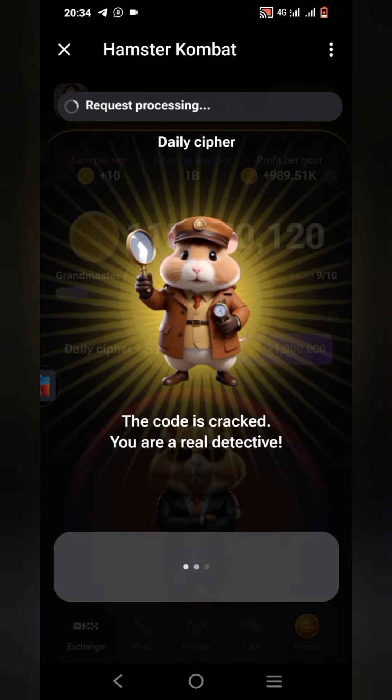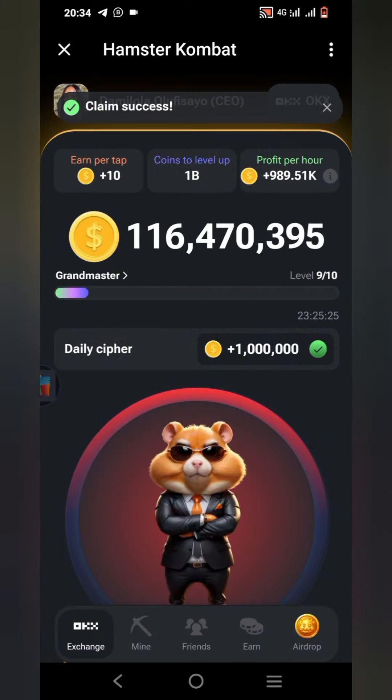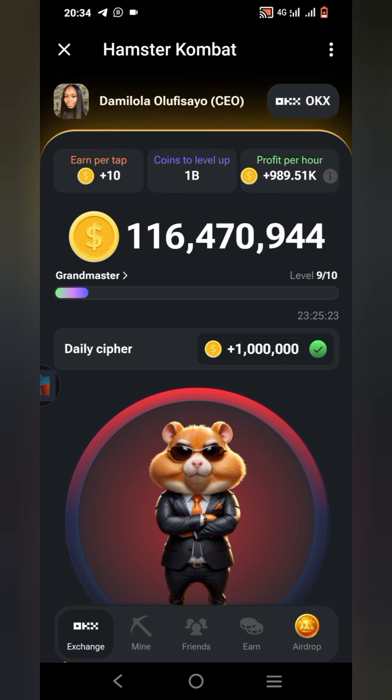We've cracked the code! Let's take our prize — one million points. Do well to crack your code and do that as well. Thank you so much for watching. Do not forget to like, subscribe, and share to others.